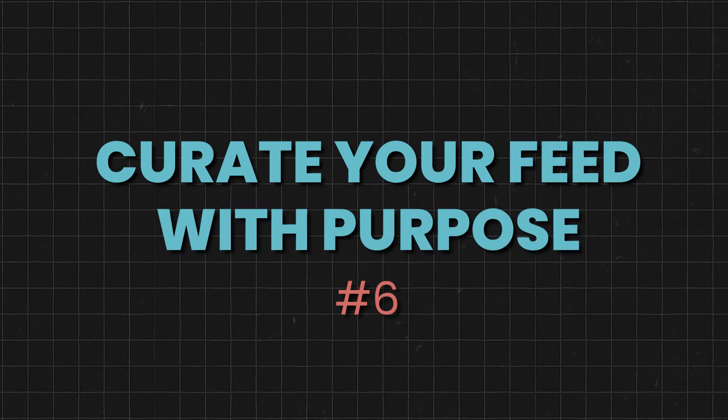Step number six: curate your feed with purpose. Gone are the days when every single post had to be meticulously curated or you had to spend hours creating beautiful designs on Canva. Nowadays it's more about the value and the content. However, your feed should still have some brand cohesiveness — use the same fonts and the same colors, but don't spend hours curating it anymore.